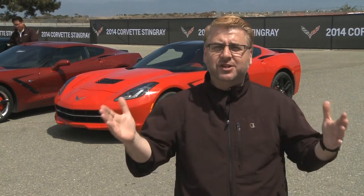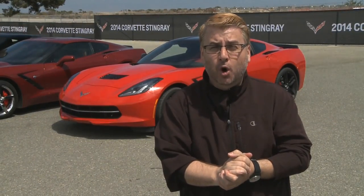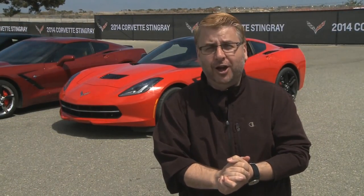Well, good morning. I knew this was a pretty special car when I got it up to 100 miles an hour in third gear, and that was in Eco mode. The Stingray has the same proportions as a Porsche 911, but it has more horsepower and better fuel economy.